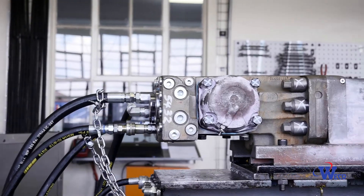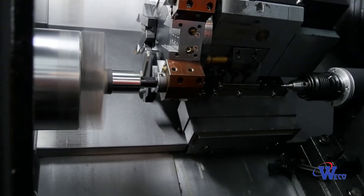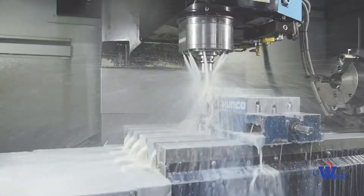WECO is the South African alternative for economical, ISO and BEE compliant component manufacture, meeting all your precision engineering needs.